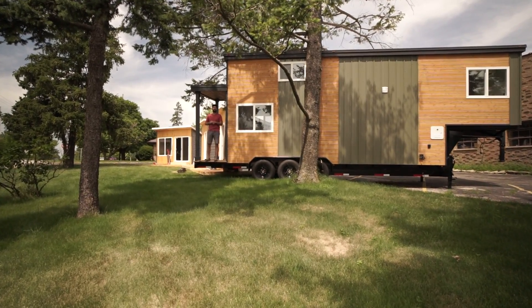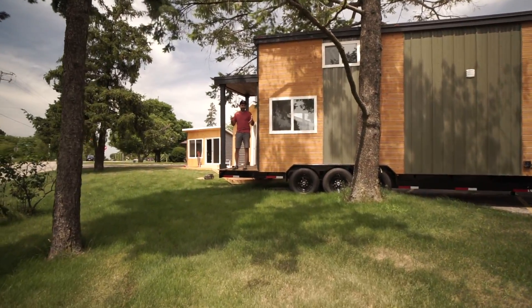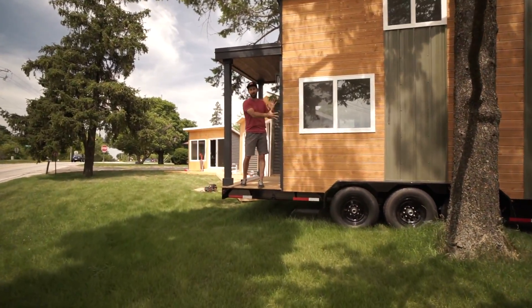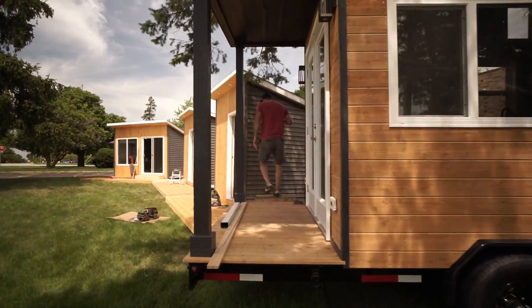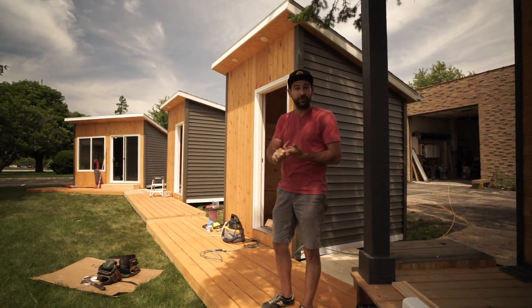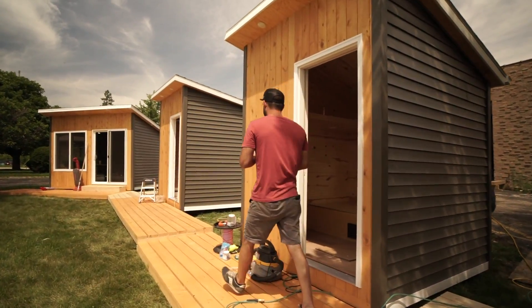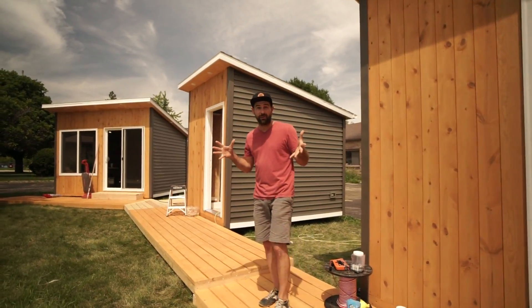Hey, this is Bob from Bantam Built, the tiny house company in Chicago, and I've got some really cool cabins I want to show you guys. Unlike our big, normal-sized tiny house on wheels, we decided to build some really cool off-the-grid options for both your secluded property, your backyard — really anywhere you can place these, they'll pretty much run on their own.